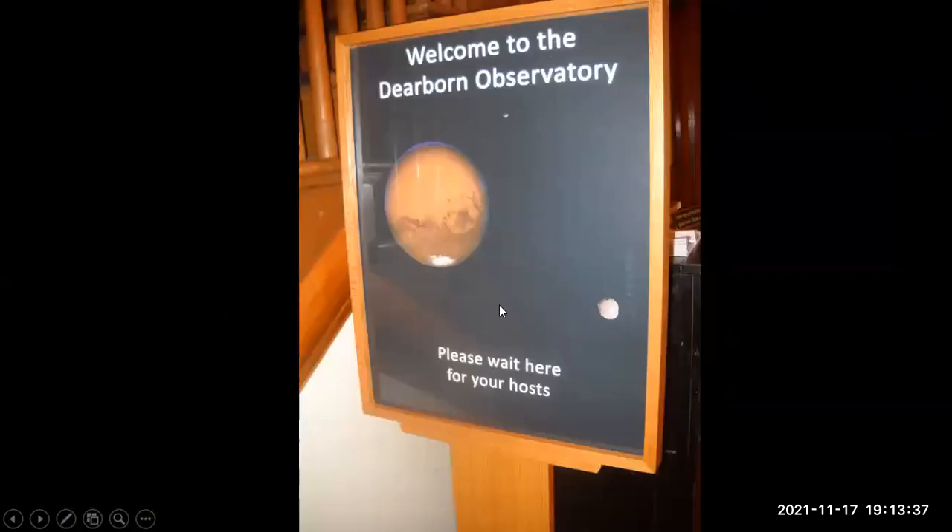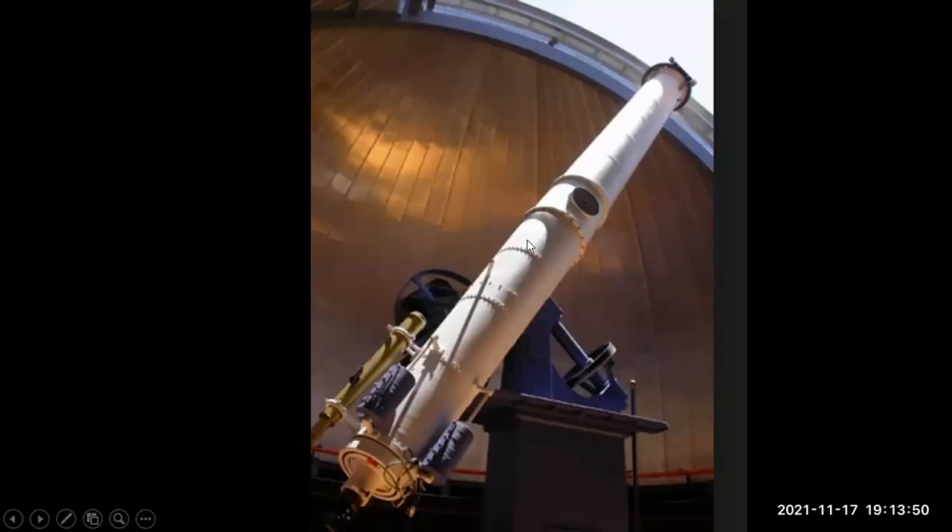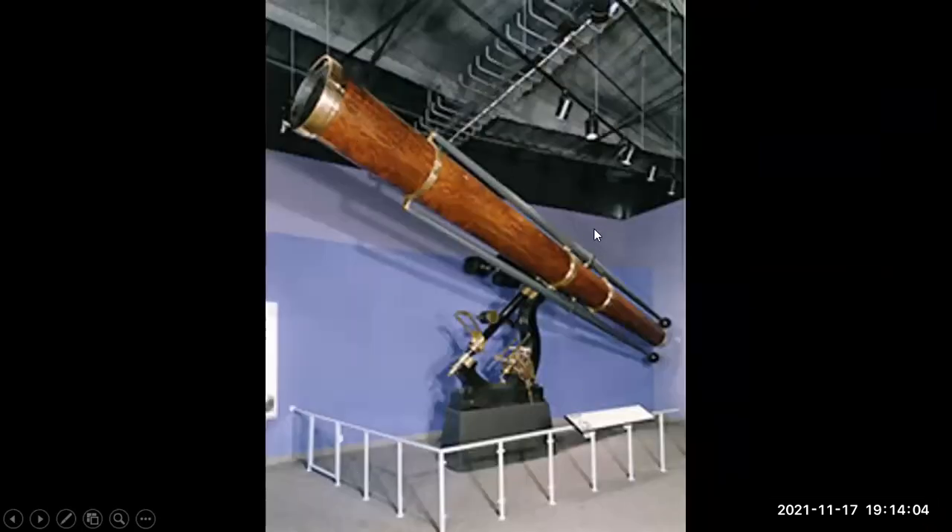When we showed up Friday evening for a tour, here was the sign that welcomed us. After waiting a little while, we got to go in and see the telescope. The big refracting lens is up at one end, and the eyepiece for looking at the image is at the other end. This is the walnut tube in which it was originally mounted, now at the Adler Planetarium.